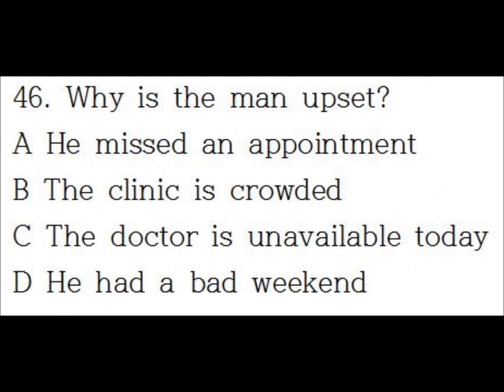Number 46. There are so many people in the clinic today. Everyone comes in after the weekend. I won't make another Monday appointment.